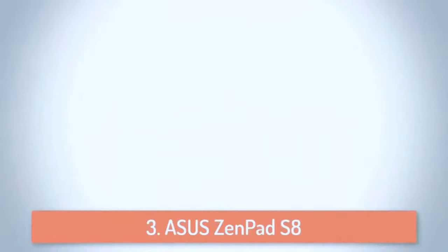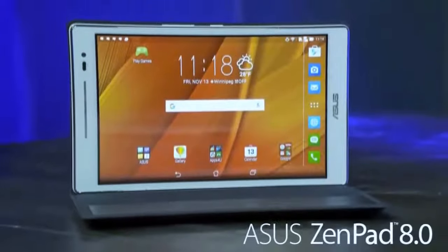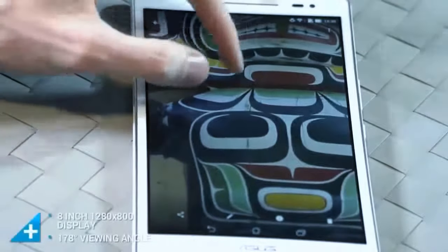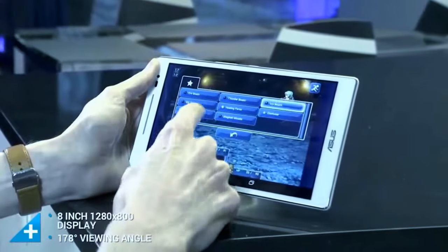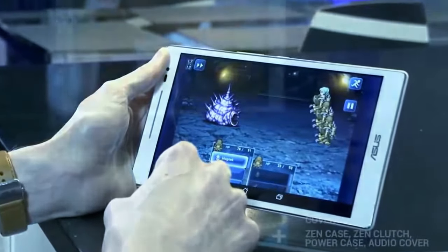At number 3 we have the ASUS ZenPad S8. The ZenPad S8 is a great tablet for daily usage which generally delivers a great user experience. It has a Gorilla Glass front with a metallic finish frame and an aluminium backplate, making this tablet very durable and scratch resistant. The ZenPad S8 features an 8-inch 2K IPS LCD screen which is very sharp and can easily compete with higher-priced tablets. It has a 64-bit Intel quad-core processor and 4GB of RAM which makes gaming on this tablet very smooth and lag-free.